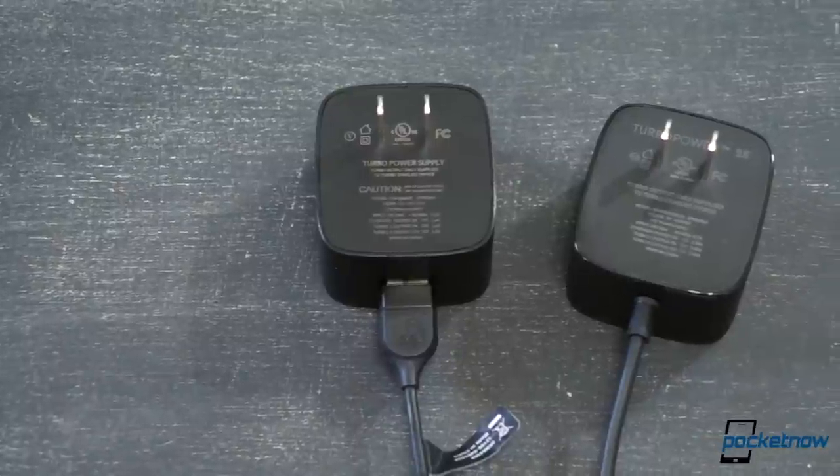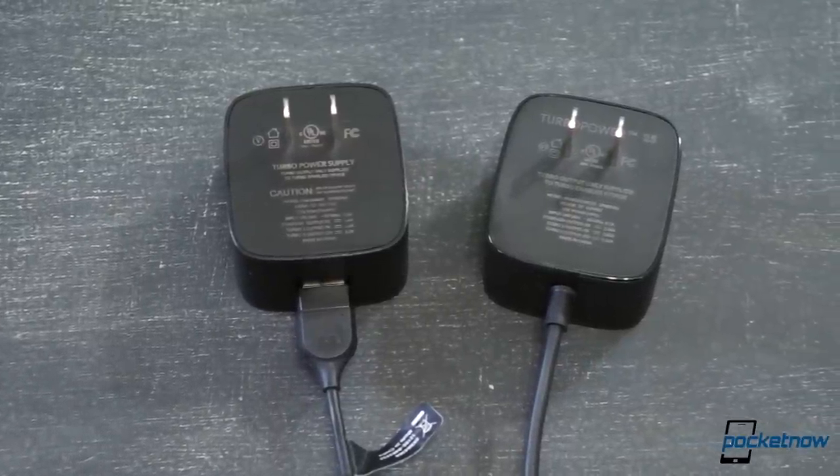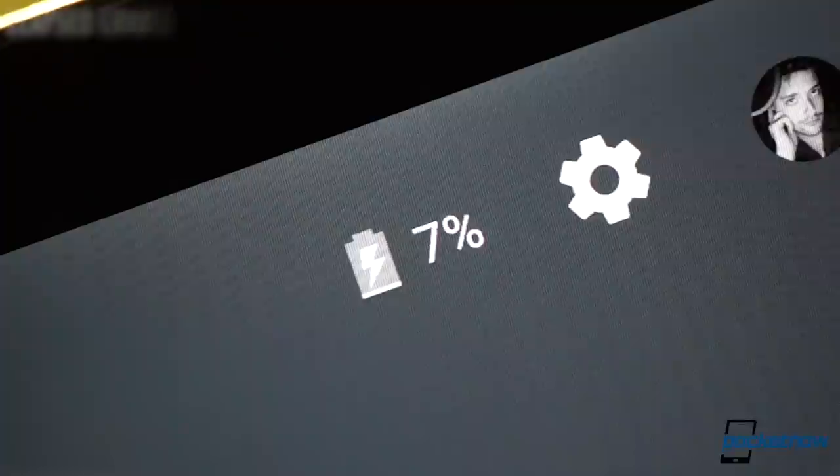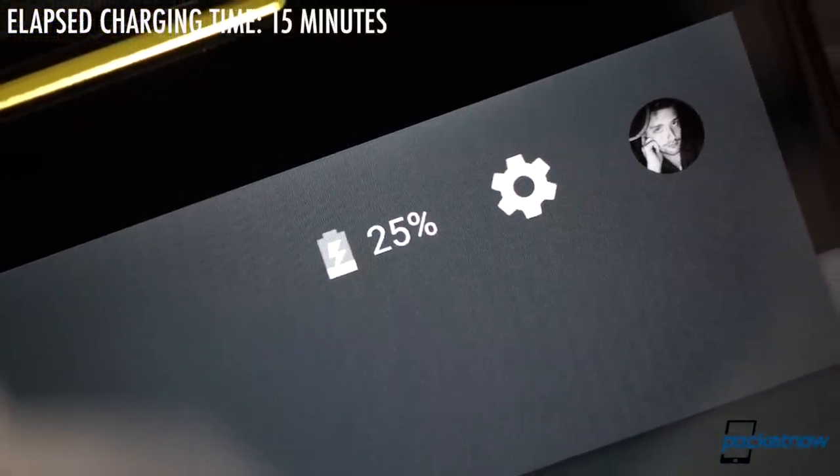On the flip side, the Moto X comes with a beefier 25 watt charger in the box. It doesn't let you swap the cable like the older turbocharger, but it does charge the Moto X almost twice as fast, which is super handy if you're often on the go.